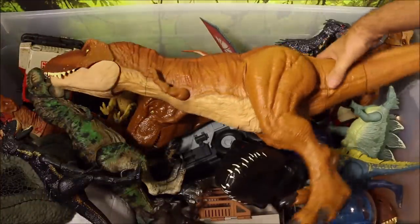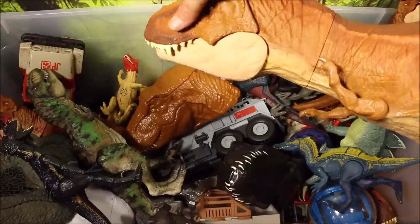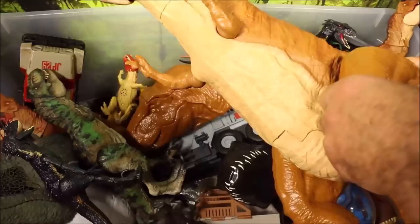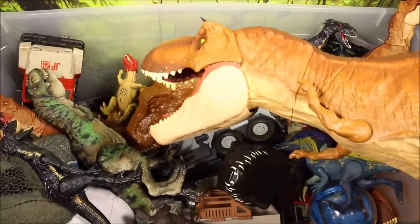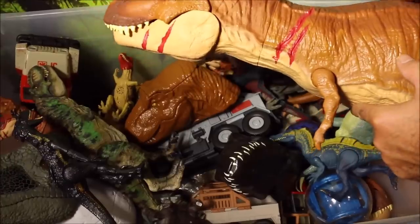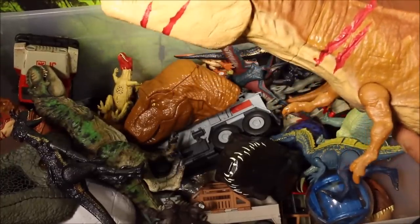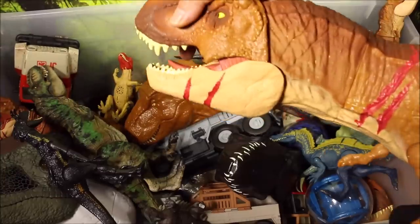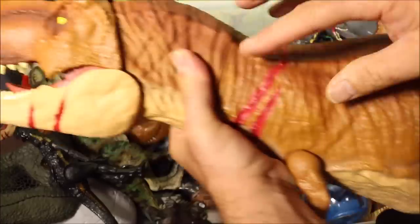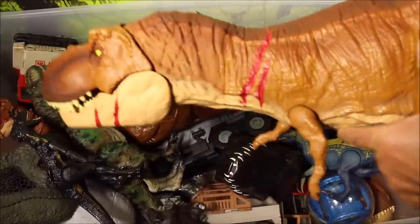I got some big ones I couldn't even fit into the box. This is the original Colossal T-Rex — no sound, but he will swallow a bunch of action figures which you can take out of his stomach. And this next one is the original Battle Damage Roaring Colossal T-Rex, which was sold at Walmart. He does make sound and he's got all the battle damage on him all over. Really cool dino.